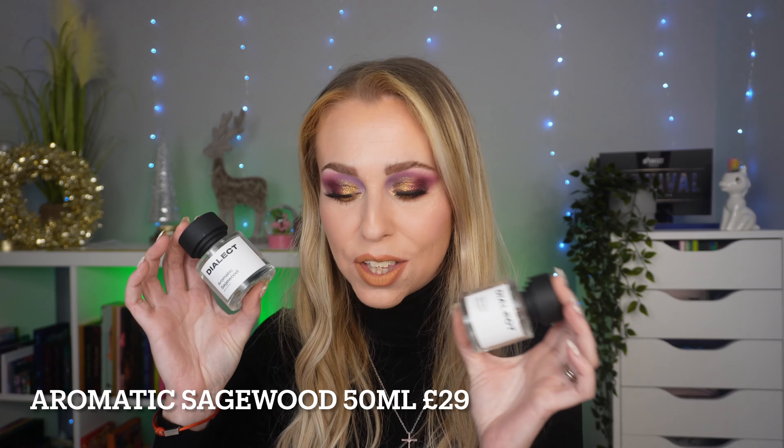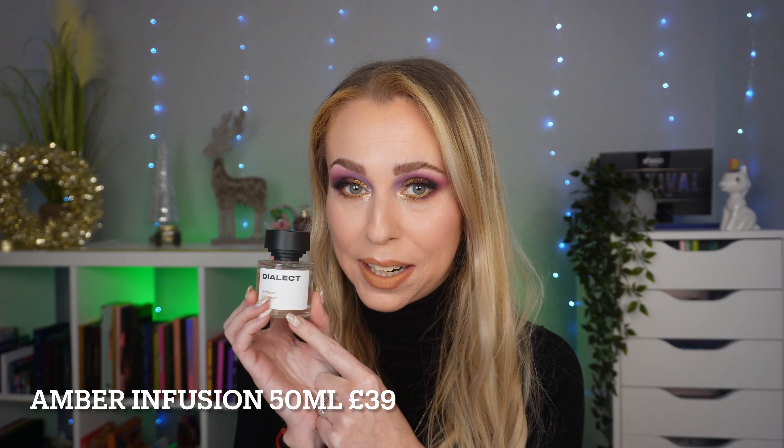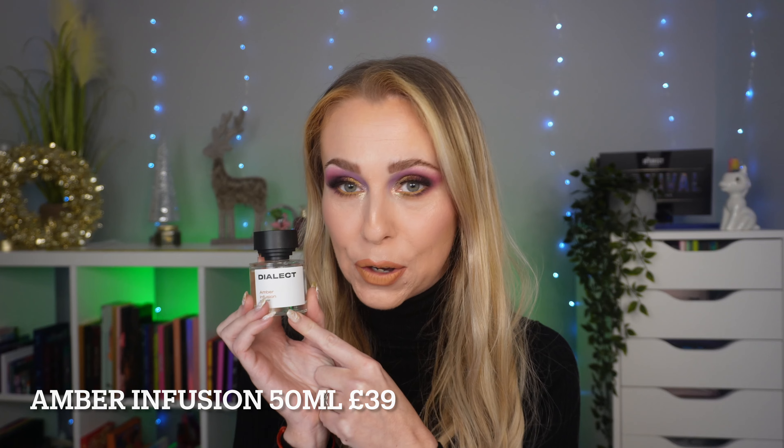I also have Aromatic Sagewood. These are the two I've had for a while, but the three that have just been gifted to me by Dialect — I am so excited. I have Amber Infusion, and I had a sample of this last time, and this smells so amazing. This is based on Baccarat Rouge 540.